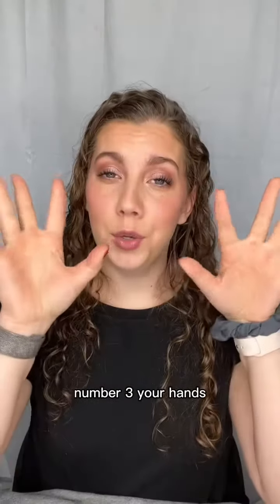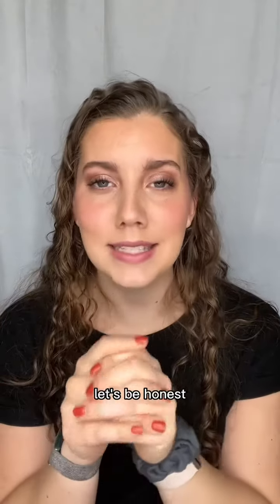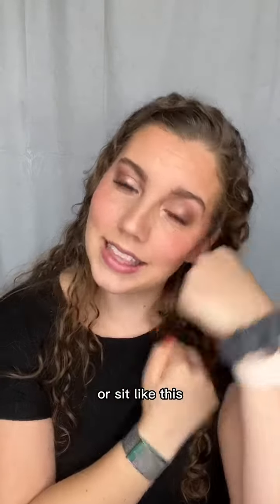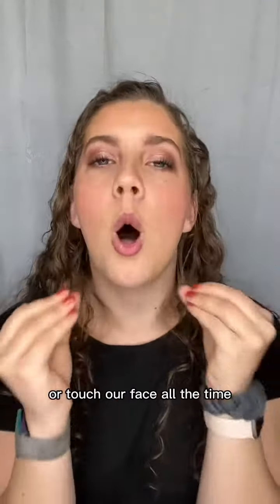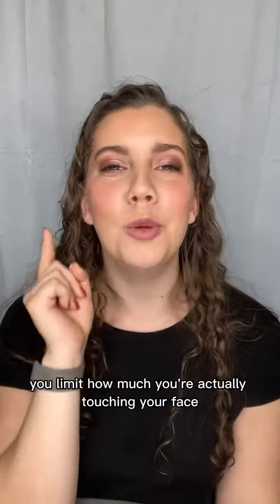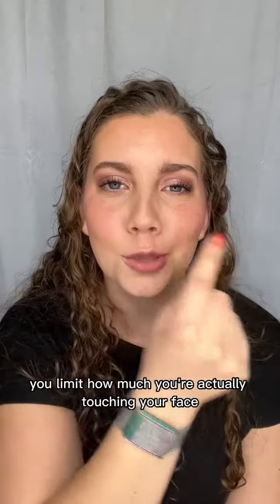Number three, your hands. Let's be honest — how many of us sit like this, or like this, or touch our face all the time? It's really important that you wash your hands and keep them clean, but also that you limit how much you're actually touching your face.